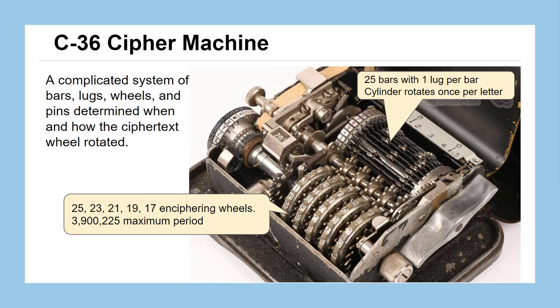Up at the top we have a cylinder with 25 bars across it. Each bar has the location of what's called a lug — those little metal objects protruding out. As the lugs rotate around, they have the possibility of catching with one of the pins on the wheels, in order to spin our ciphertext wheel into its final position. That ciphertext wheel is over on the left, and you can see it has a kind of rubber stamp for each of the possible ciphertext letters — that's how it prints onto the tape.